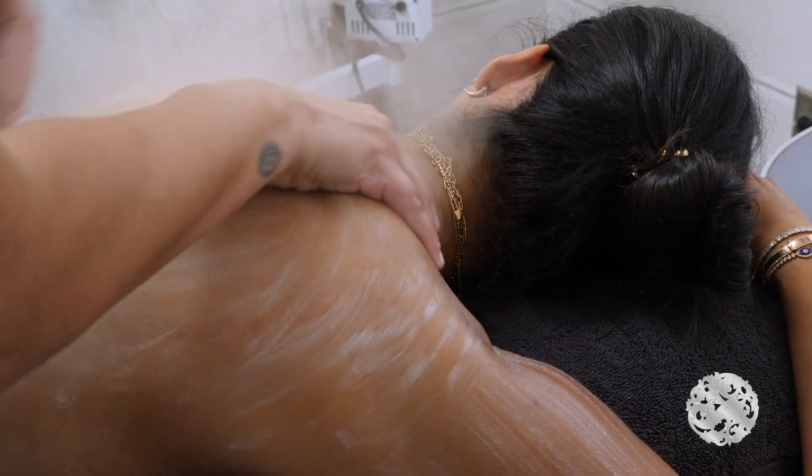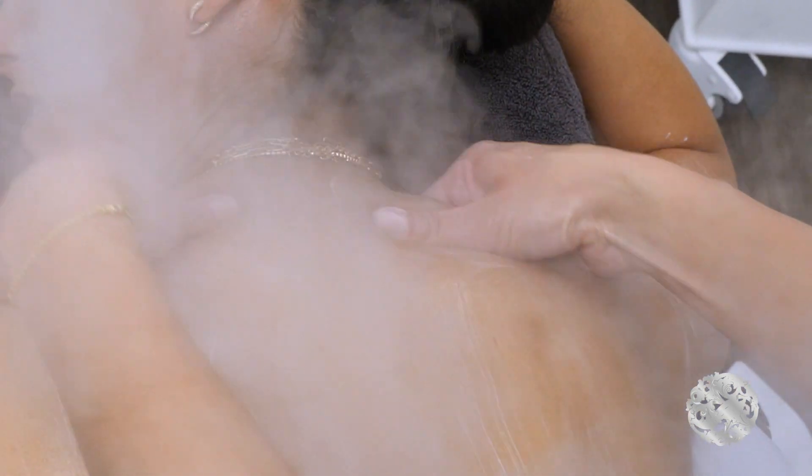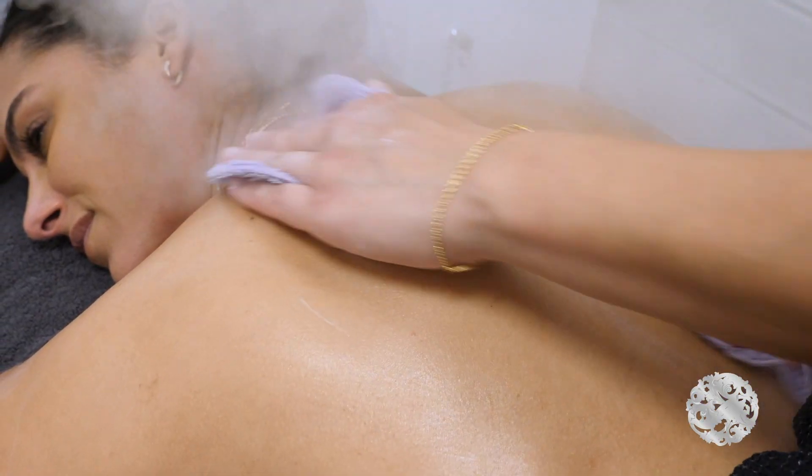What we like to address in these areas are skin imperfections like acne, those small tiny bumps — especially on the back of the arms and on the buttocks — and really getting that skin glowing, whether you're wearing a bikini or a low back dress. We want everybody to feel comfortable exposing all of their skin.